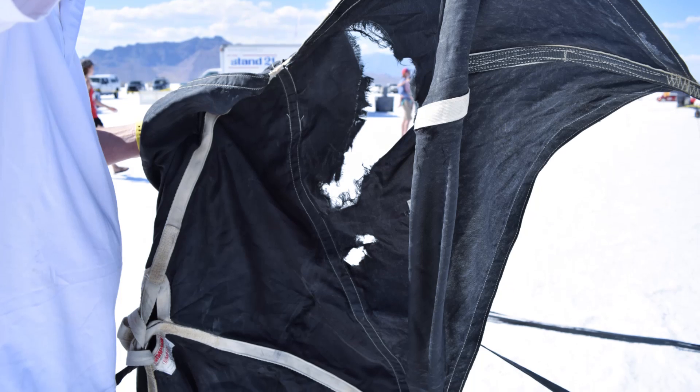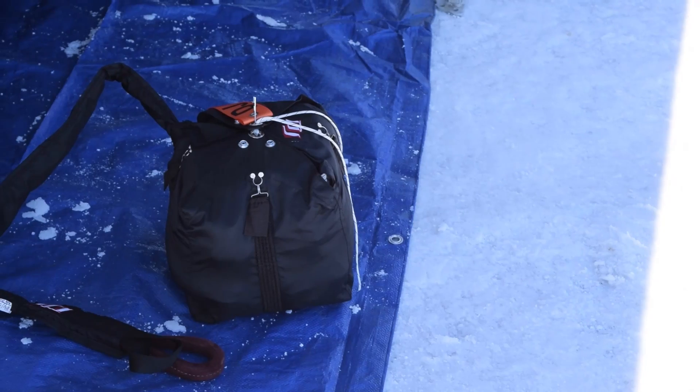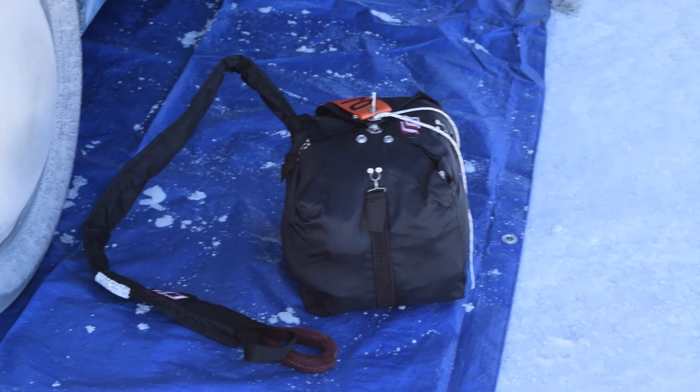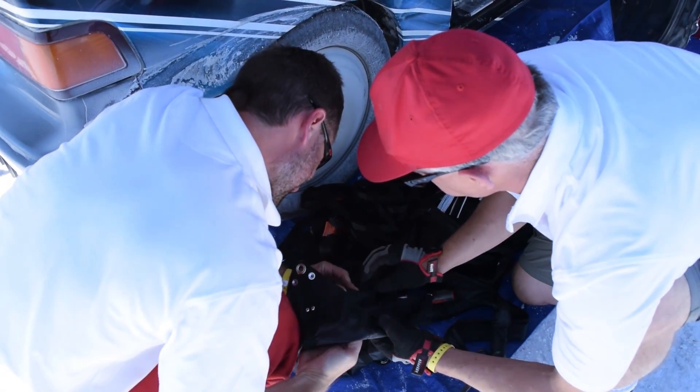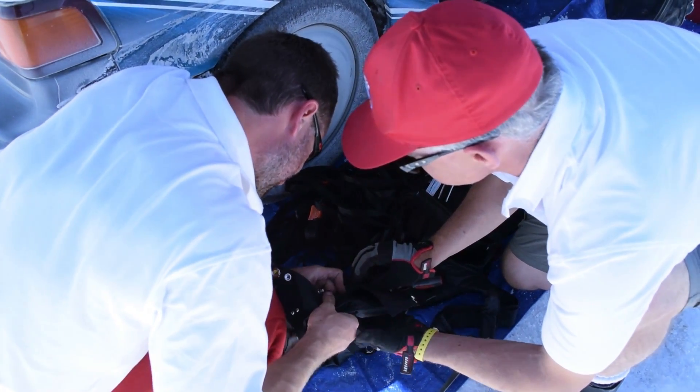The parachute looks like it's had a bit of a beating and it's not safe to use, so we need to replace it. We're just about to bolt on a bigger 12-foot chute, which should give us a lot more deceleration and stop us faster.